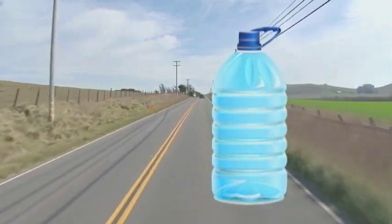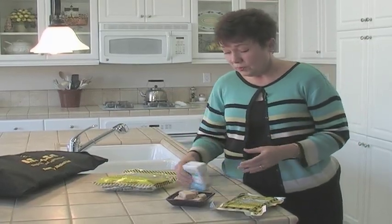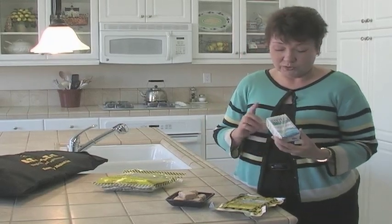Regular water bottles — that plastic in the heat — bad chemicals leach into your water, so it's not a good idea to keep regular water bottles in your car for water. So I want to talk about a couple of products that work really well.